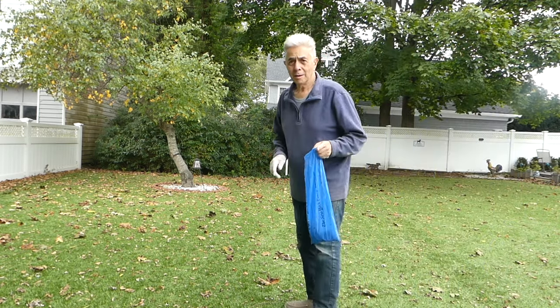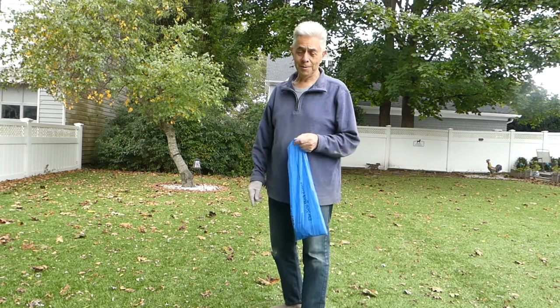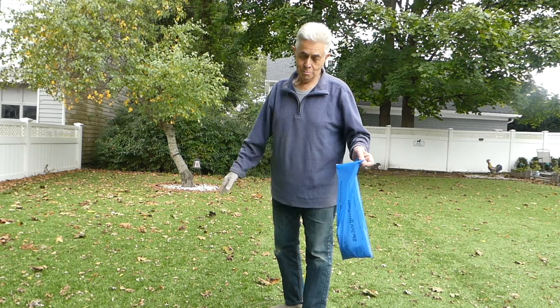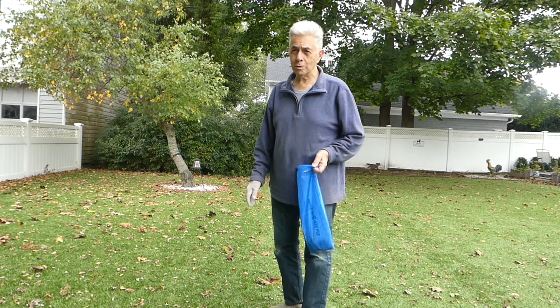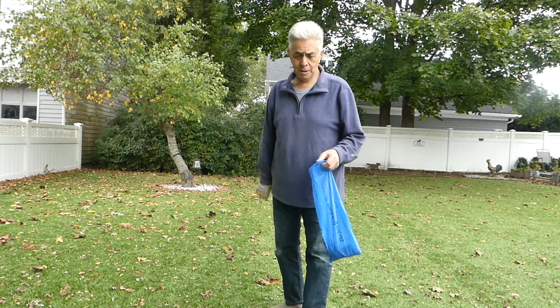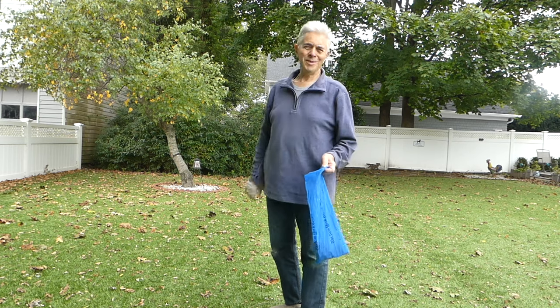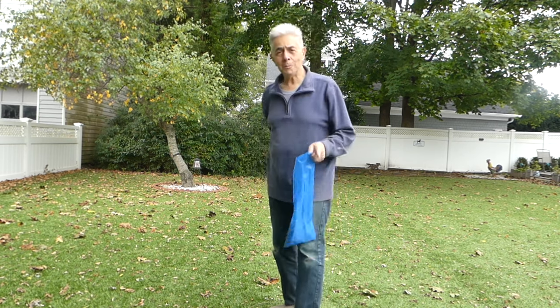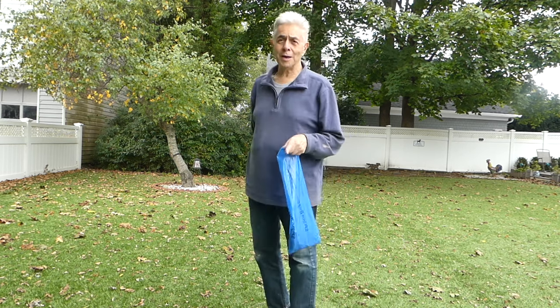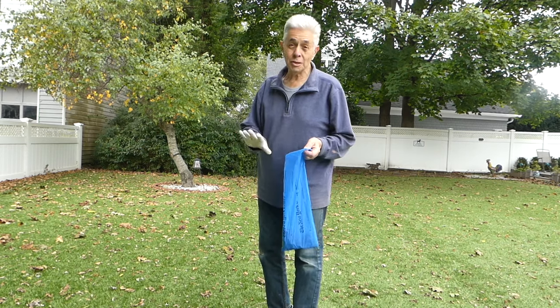By the way, this is not a grass lawn — this is an artificial turf lawn, which we really had to break the budget years ago to put in, but it's been so worth it. I can maintain it perfectly. The poops tend to — sorry this is disgusting — but the poops really tend to dry out nicely on this lawn, and so they're not really messy when you pick them up.